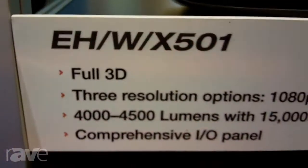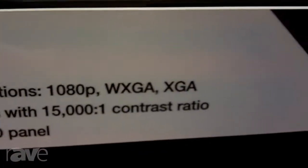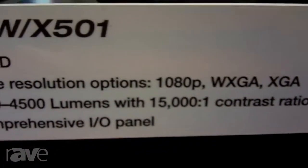Hi, I'm Bob Getner. We're at Infocom 2013 in Orlando, Florida. Today we're showing a full line of our installation projectors. This model here is the base model for three different models. We have a 1080p, XGA, and WXGA.